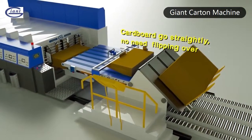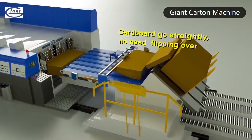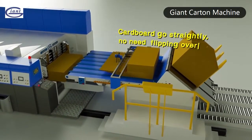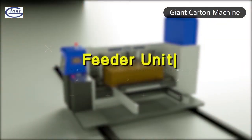The pre-phaser is optional for the machine. With the pre-phaser, the cardboard can be directly fed into the feeder unit, saving labor and being more efficient. Feeder unit.